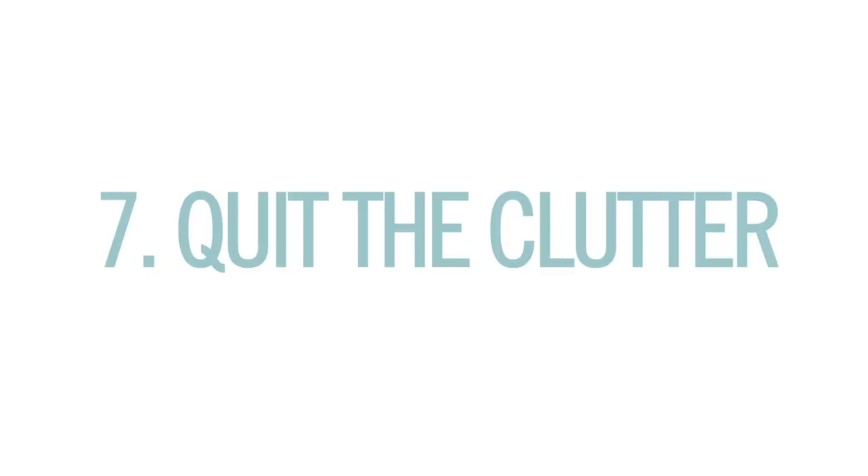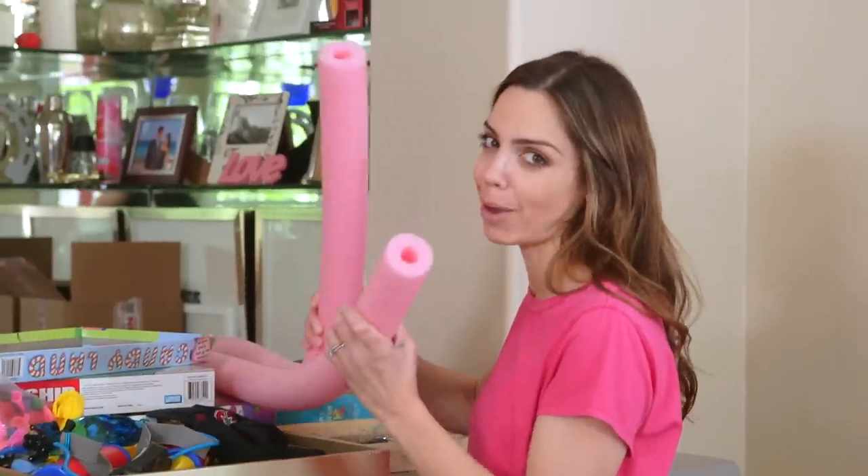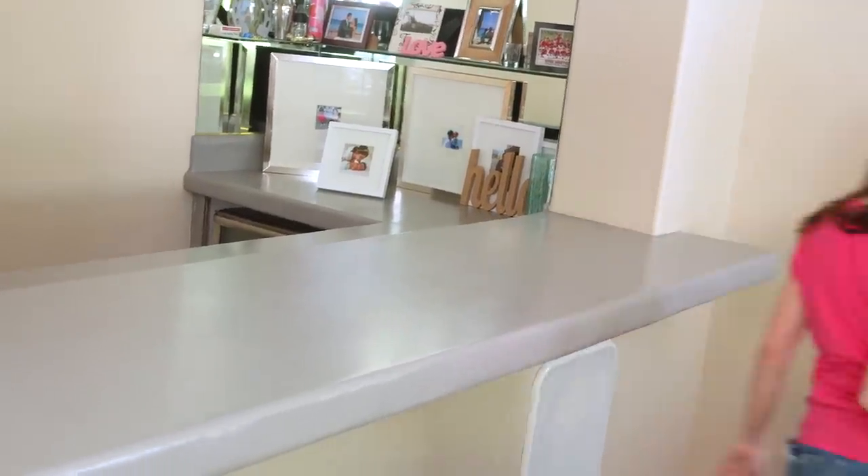And finally, number seven: quit the clutter. This is more for our mental health and something I am continuously guilty of — I definitely blame WhatsApp moms. My new goal is to tackle the countertops first so I can see some immediate success, and then make sure that everything I put away has a specific home.